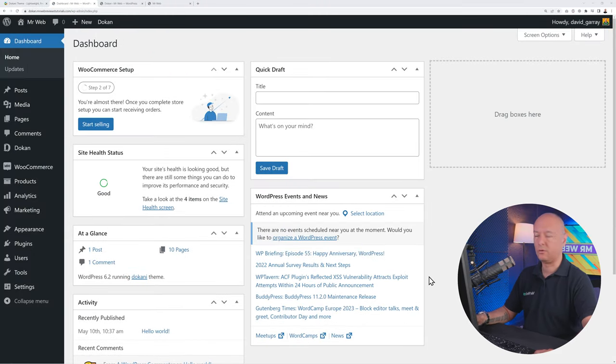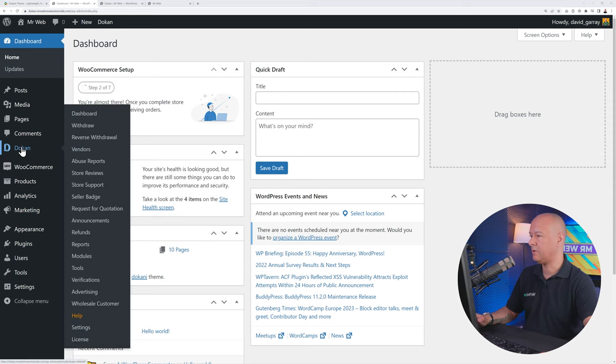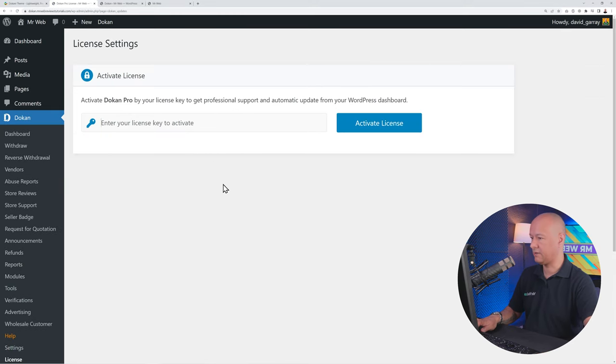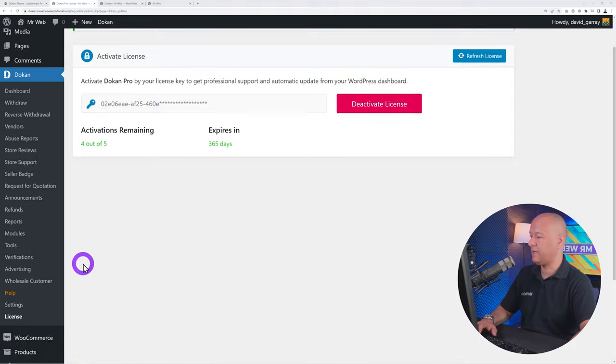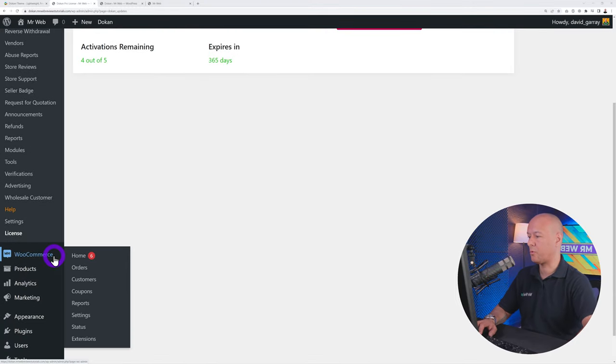To enable the Pro version, go to Dokan → License, insert your license key and click Activate License. Now scroll down and you'll find WooCommerce. WooCommerce is the e-commerce platform that works conjointly with Dokan — Dokan is built on top of WooCommerce. Go to WooCommerce → Settings to begin full configuration.